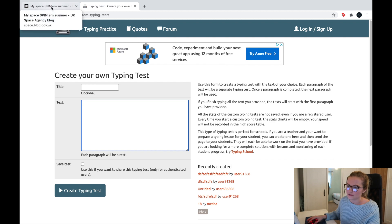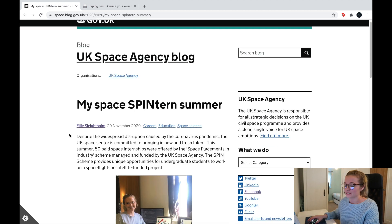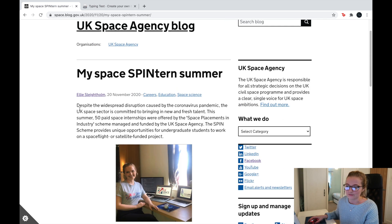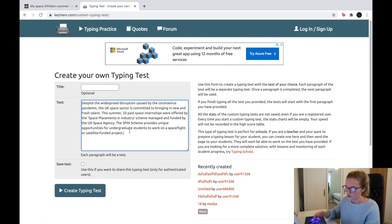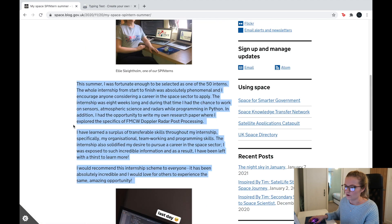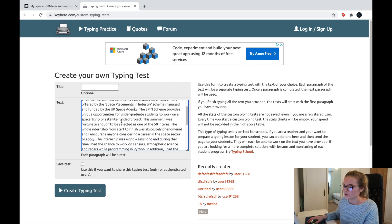I'm taking some text from this article here — you may recognise that's actually me in it. This was an article the UK Space Agency released about my internship over summer. I'm going to copy the text from the article, paste the first paragraph into the typing test, then copy the next bit. You can do the same — take any article, write your own text, get a story. I'll put it all in one paragraph and paste it into the typing test.